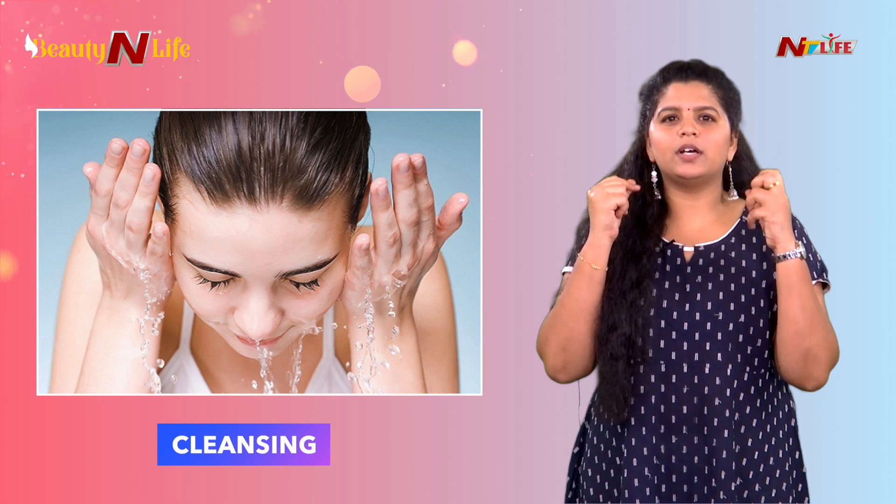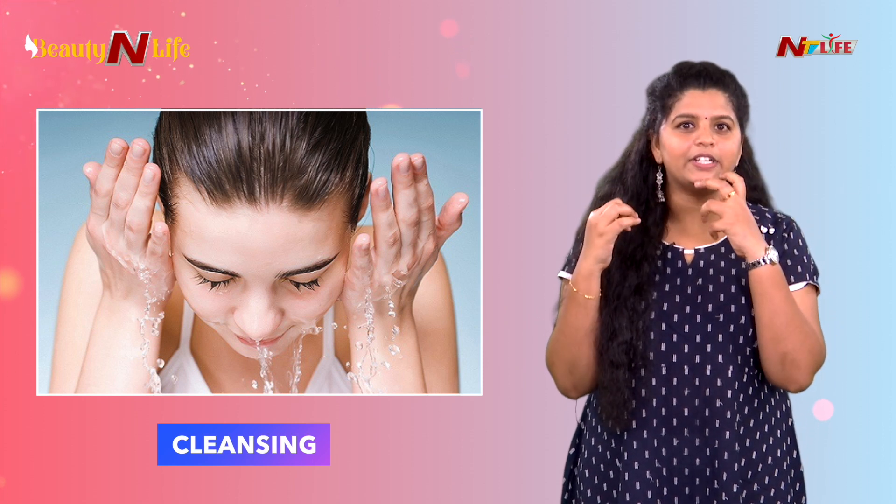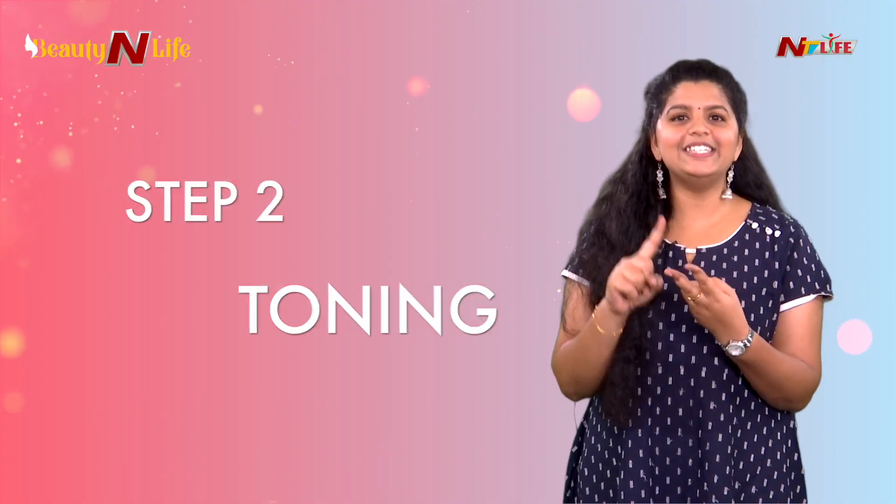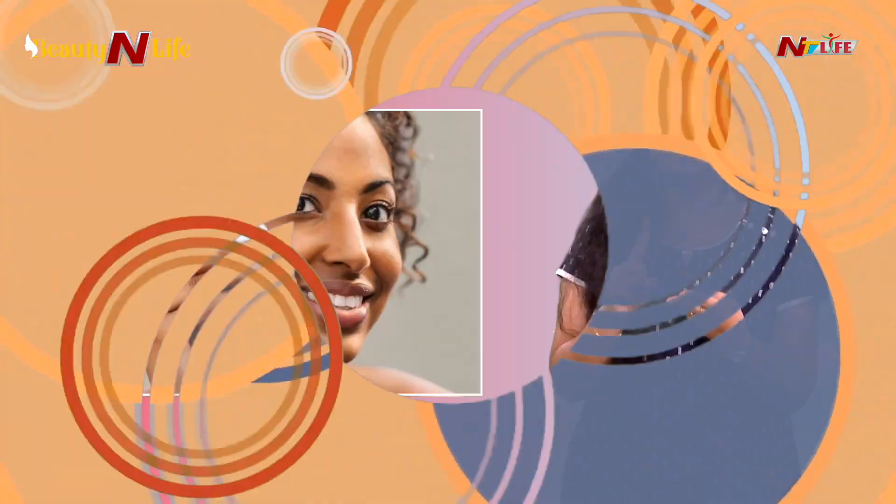Cleansing means — to remove makeup and dirt from our face, first we need to face wash. That is called cleansing. The second point is toning.